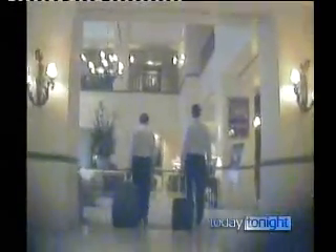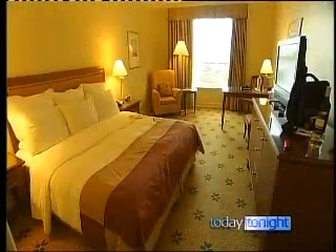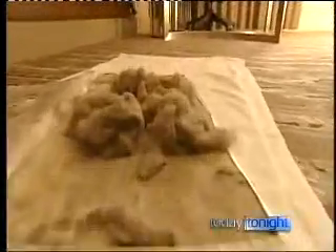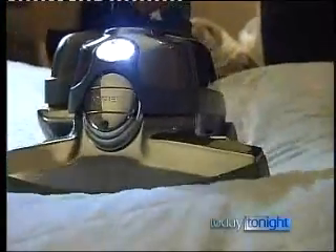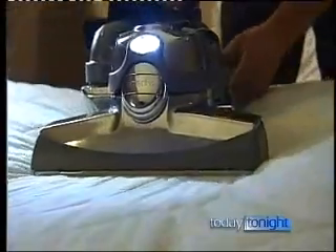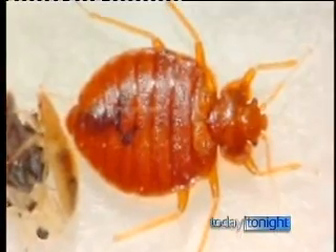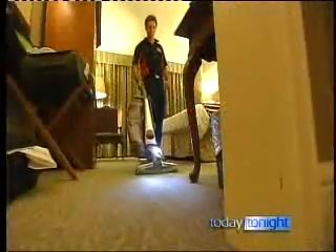Tonight, we're undercover with a team of cleaning specialists inside hotel rooms you'd pay hundreds of dollars to stay in. Smuggling in a domestic vacuum and an ultraviolet light, our cleaners expose filth on carpets and beds that can't be detected by the naked eye. And that's what you're breathing in — ideal breeding conditions for dust mites and bed bugs.